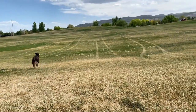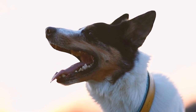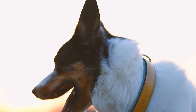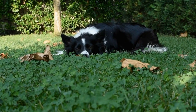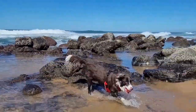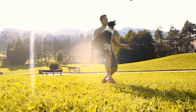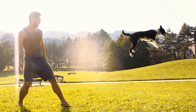2. Socialization. During the first weeks, it is crucial to expose your Border Collie Puppy to a variety of experiences, people, animals, and environments. This will help them develop good social skills and prevent fear or aggression problems later on. Take your puppy on walks, visit dog parks, and arrange playdates with other friendly dogs. Socializing your puppy from the beginning will ensure they grow up to be well-rounded and confident adults.